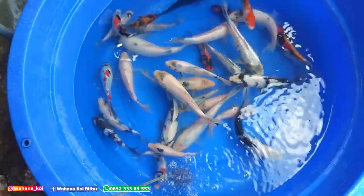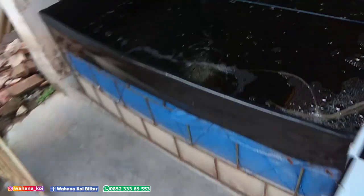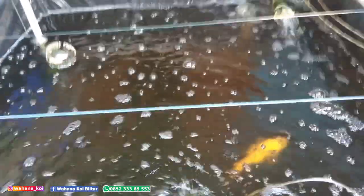Oke, nanti saya hitung dan saya pindah ke bak terpal. Ini bak terpalnya ada di sini, ukuran satu setengah persegi, tinggi airnya 40 cm. Kolamnya berbusa. Itu yang ada di kolam shiro-shiro polos, ukuran 30 up.